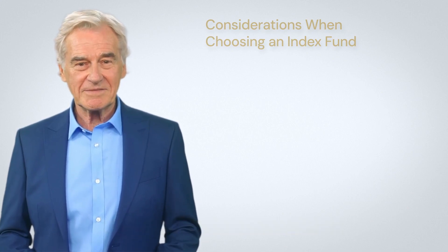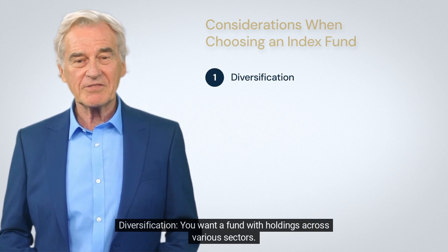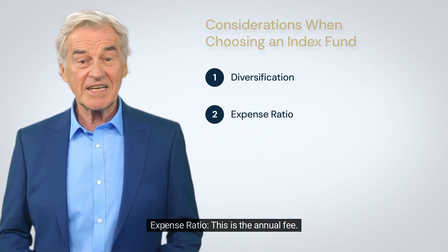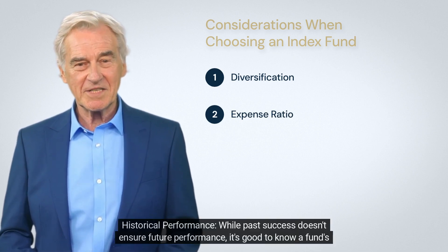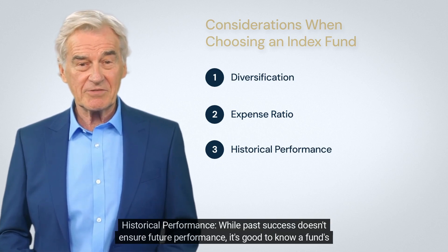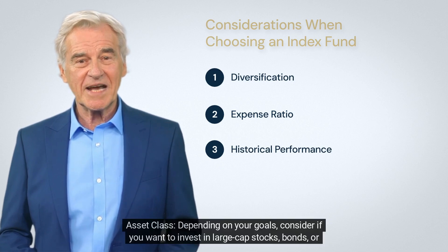Before picking an index fund for your Roth IRA, remember: diversification — you want a fund with holdings across various sectors. Expense ratio — this is the annual fee; lower is usually better. Historical performance — while past success doesn't ensure future performance, it's good to know a fund's track record.